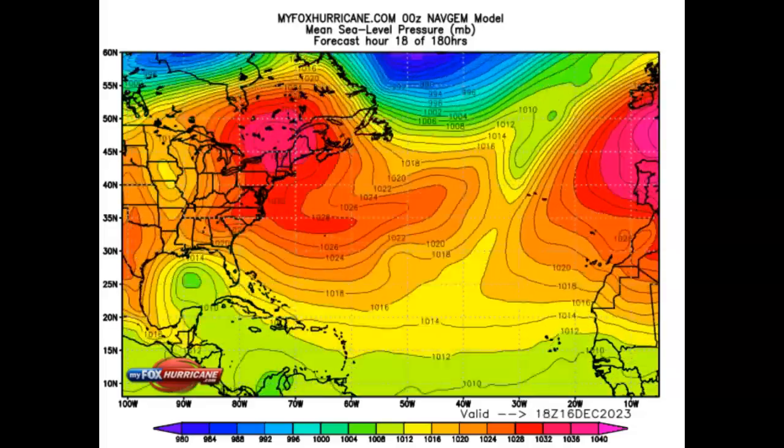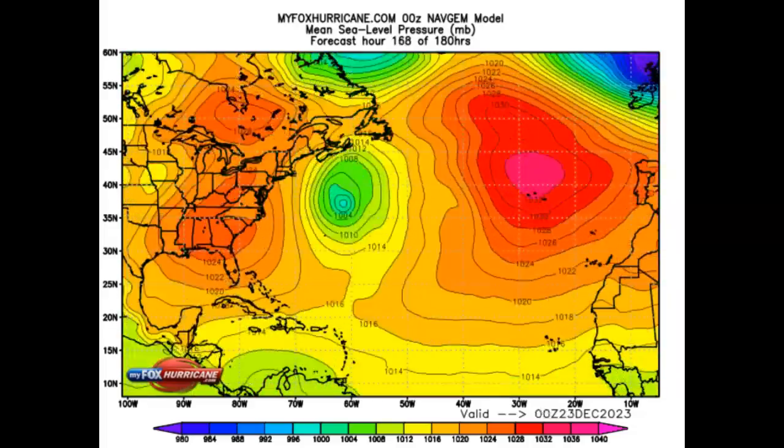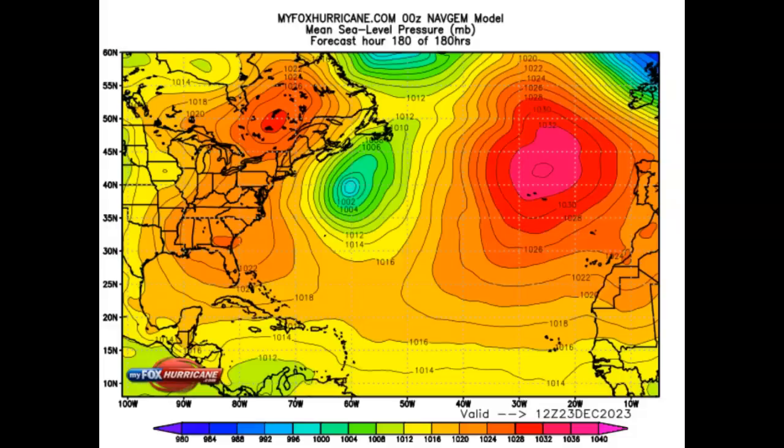December the 16th, 2023. As you're looking at one of the models that we watched during the hurricane season, this is the NAVGEM, or the Navy model.